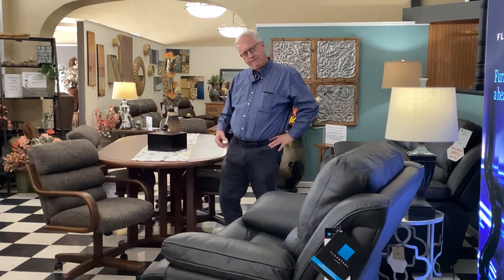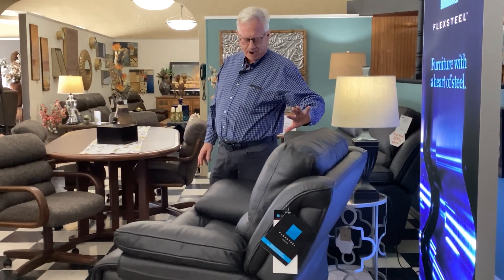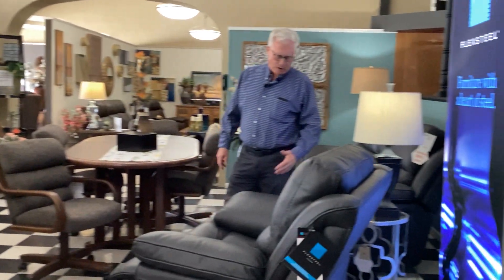Hello, this is Dewey Dominique, Dominique Furniture. We're featuring the Apollo from FlexSteel. This has the power recline, has a power headrest, it has a glider. You can see we have the console, we have the sofa over here. You have the USB ports.